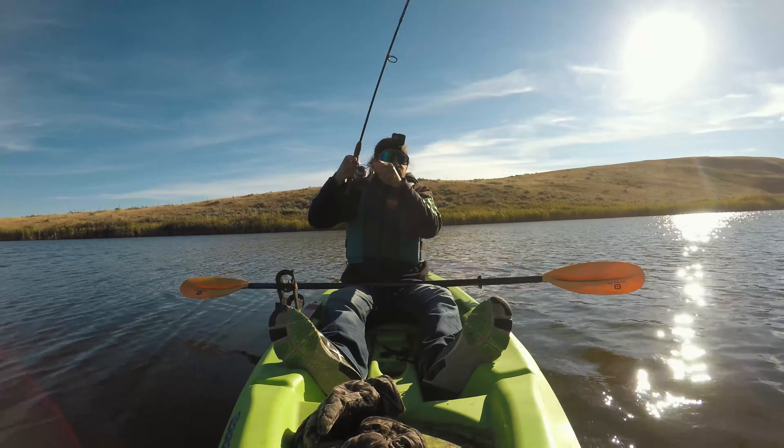They're stockies. The bite is definitely picking up now, and all we're going to do today is concentrate on my favorite — we're just going to run woolly bugger streamers. I'm going to show you guys the best colors that I find work in places like this.